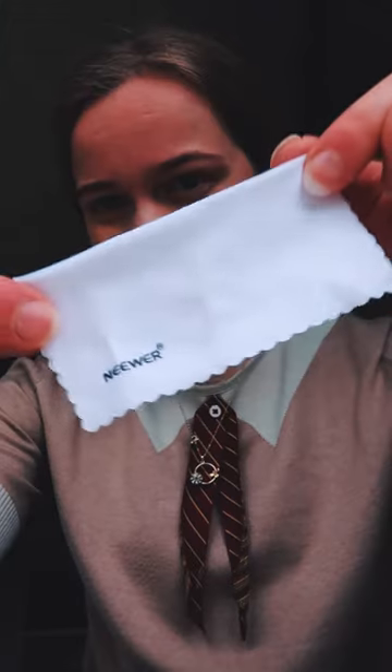Also in there: a portable charger with the cable, washi tape, a scrumpled napkin — comes in useful, I don't want a whole pack of tissues — two hair clips, and a lens cloth. The final thing, which does also fit occasionally, is my reMarkable tablet.